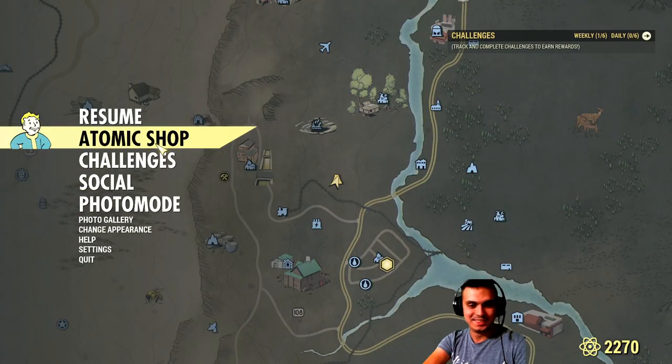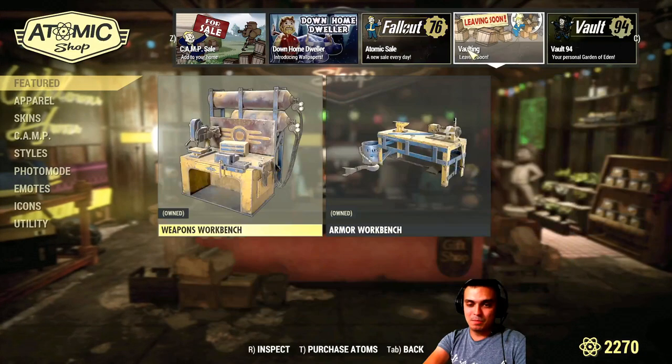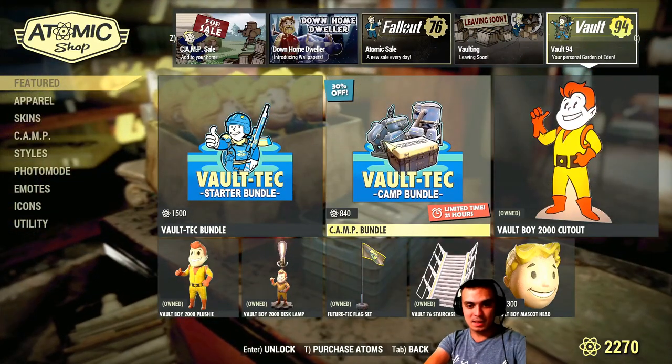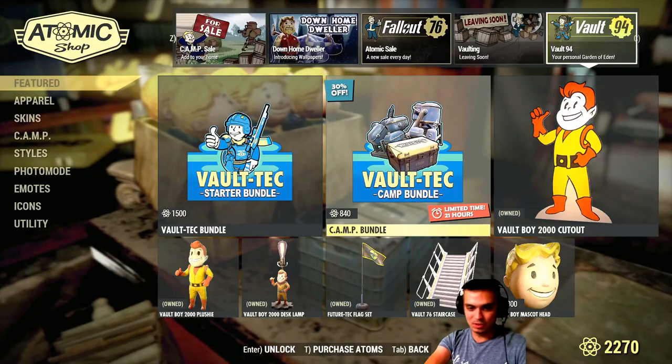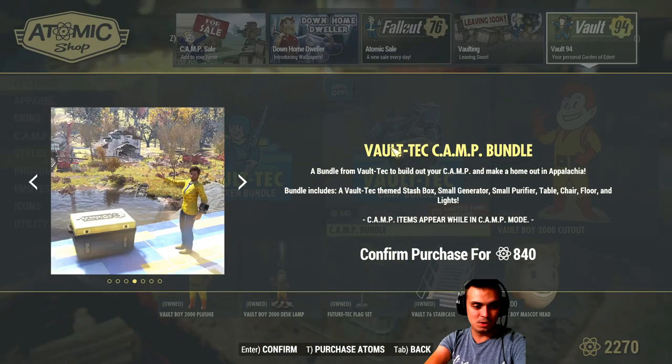The brewing station, Nuka Shine skin, and that one right there — I believe that's about it. BAM — these two items I'm going to show you right now. The Camp Voltech is leaving today as well. I'm not going to go for it, but here's what is included.